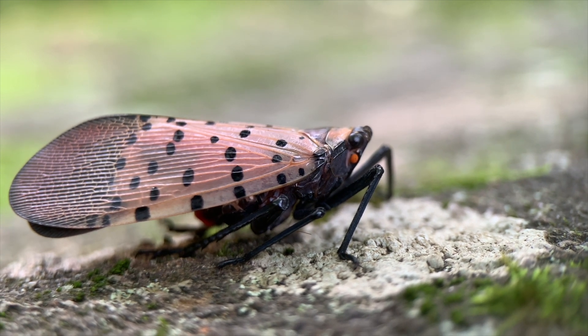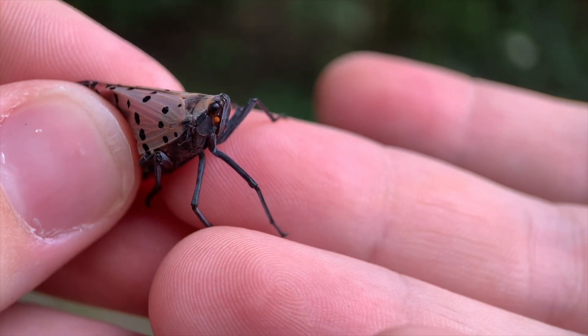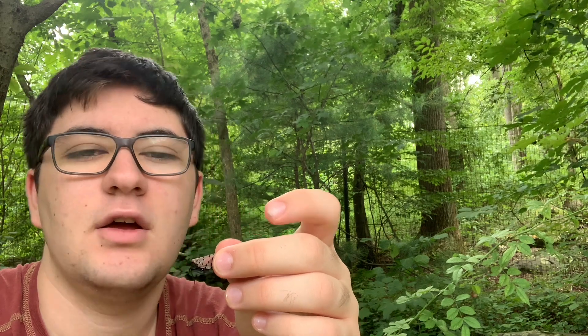If you live in the Northeast, you probably know what these are. They're an invasive species that came over from China. They were first discovered in Pennsylvania in 2014, and from there they've spread to many northeastern states. I think their southernmost range now is North Carolina, so they're still spreading.